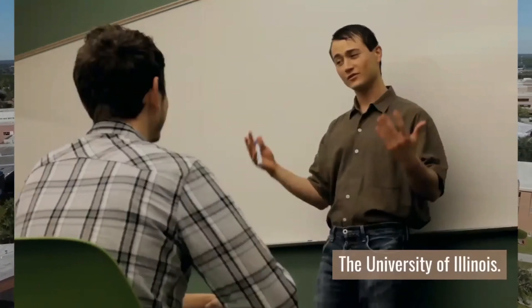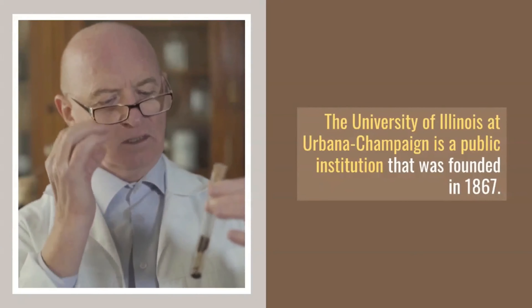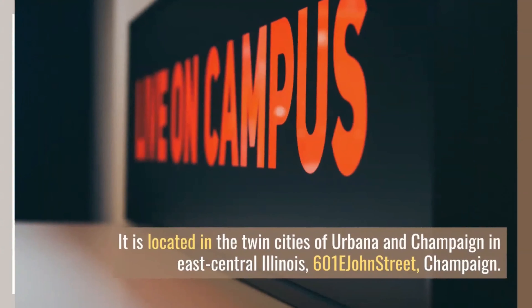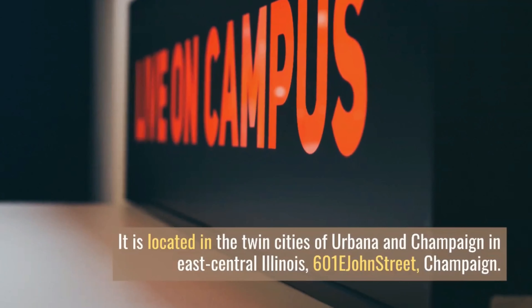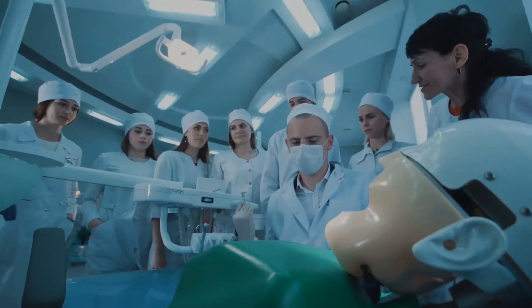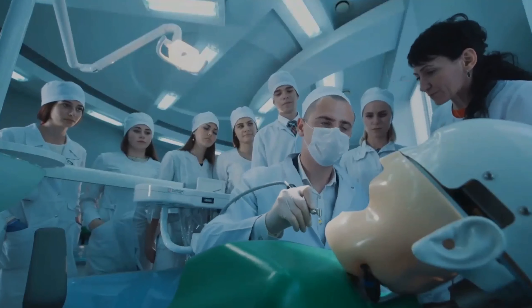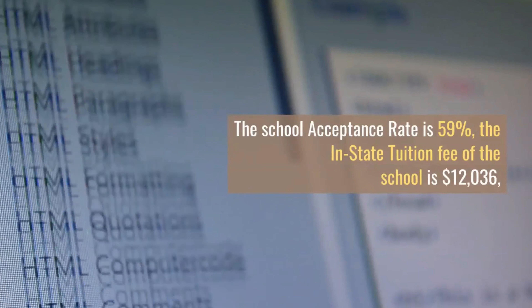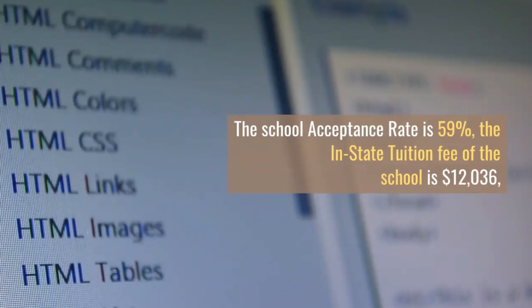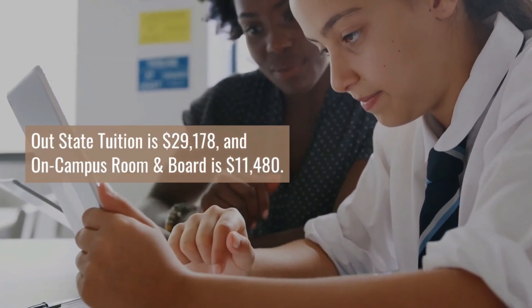Number 10: The University of Illinois at Urbana-Champaign. The University of Illinois at Urbana-Champaign is a public institution that was founded in 1867. It is located in the twin cities of Urbana and Champaign in East Central Illinois, at 601 E. John Street, Champaign. The university comprises 15 colleges and schools and is considered a school with the highest level of research activity. It offers one medical degree program. The school's acceptance rate is 59%, in-state tuition is $12,036, out-of-state tuition is $29,178, and on-campus room and board is $11,480.